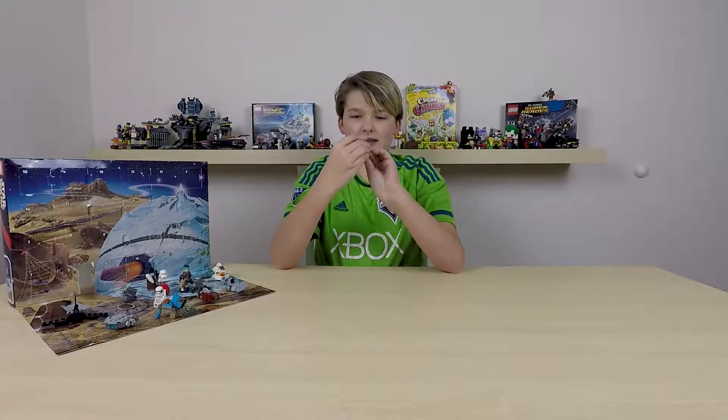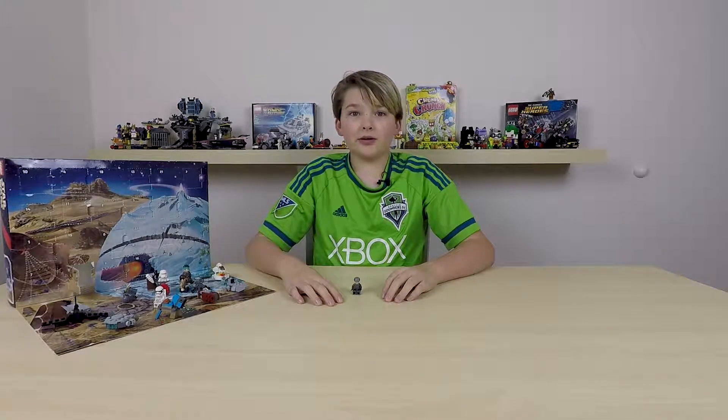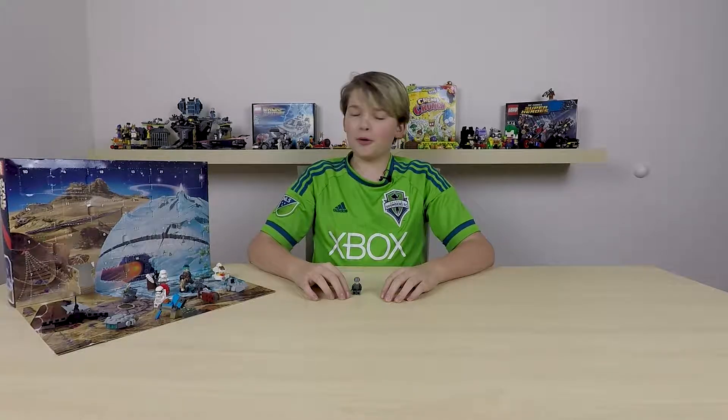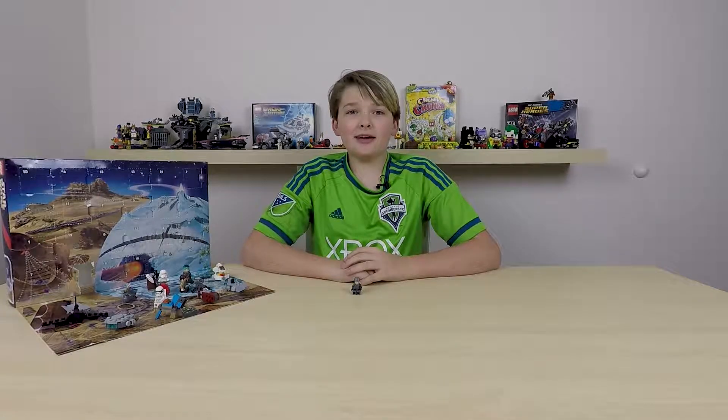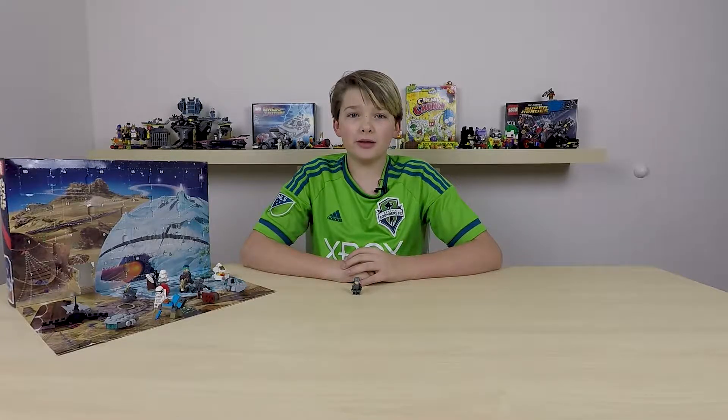I don't think this is anyone specific, but yeah, he works for the First Order. So that was the 17th day of the LEGO Star Wars Advent Calendar. I hope you enjoyed this video. Please like, comment, and subscribe — and bye!